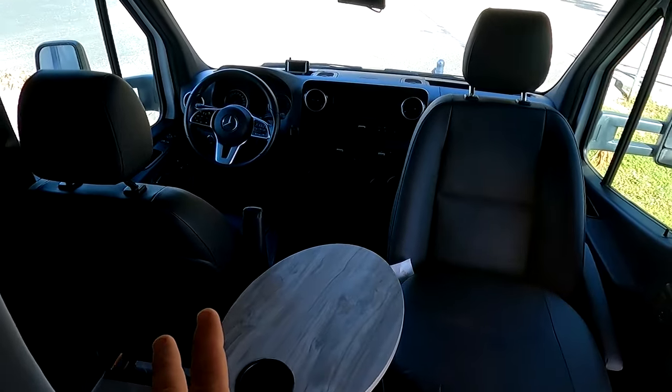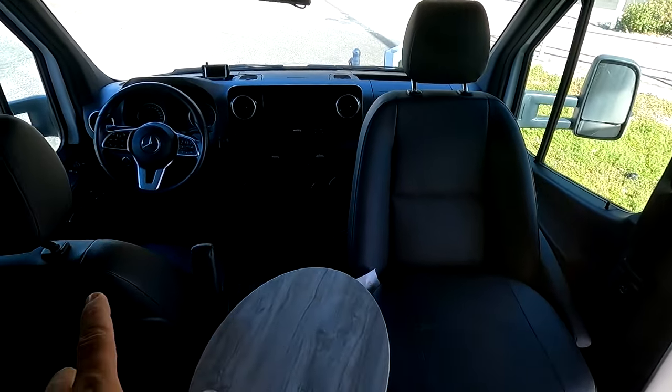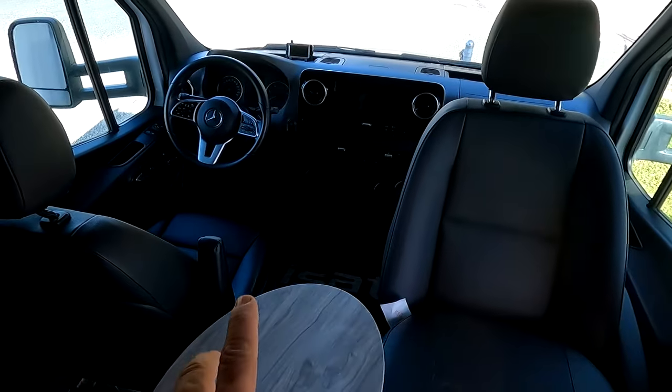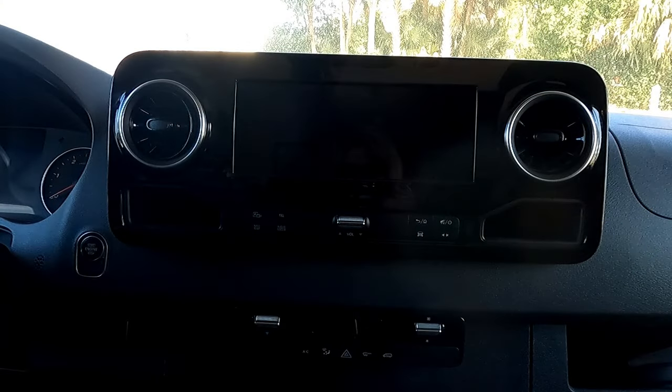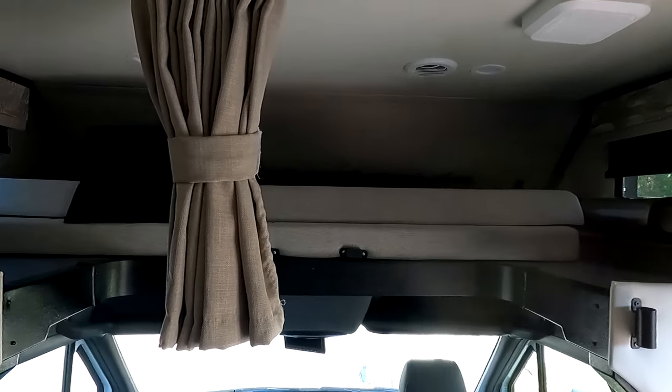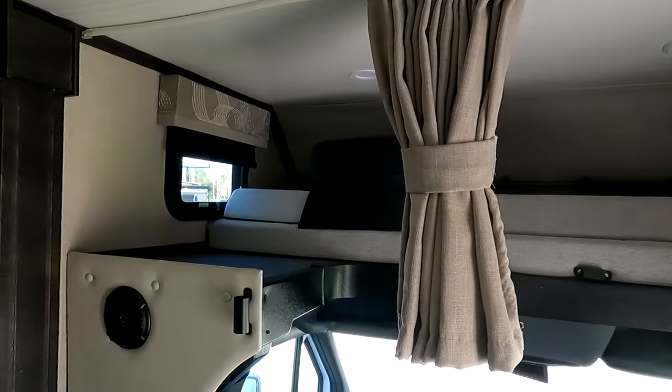In the front compartment here, they do have two bucket seats, and both of them do pivot or turn around. It is on a Mercedes chassis. This one does have the bed above, so it is considered a Class C. It is a smaller Class C — I believe this unit is 22 feet with two slides, one in the living room and one in the bedroom.